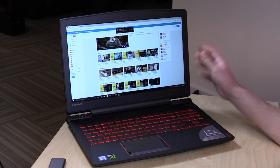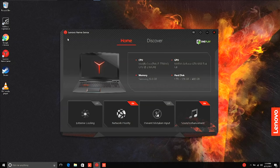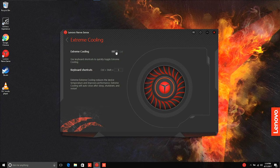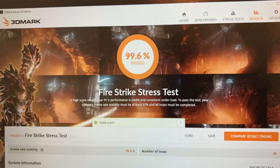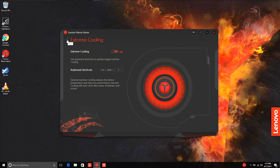Before gaming performance, I want to show the extreme cooling feature in Lenovo's NerveSense software. When enabled, it runs the fans at full blast regardless of need. On the 3DMark stress test — which measures performance under sustained load — with the feature on I got a score of 99.6%, versus 98.7% without it. So it does perform a little better with that feature enabled. If you're sensitive to thermal throttling, it's worth leaving on during long gaming sessions.